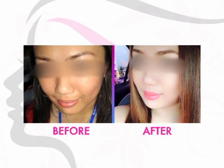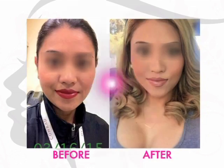Ang kagandahan ng glutathione, ang side effect niya is it will lighten your skin. Ang bongga ng side effect, di ba? And it will also make you glow.